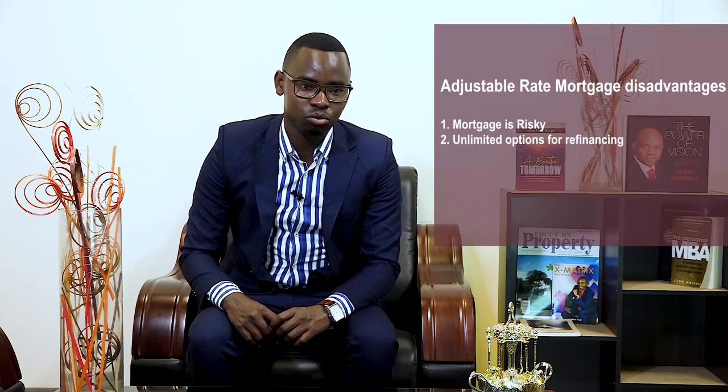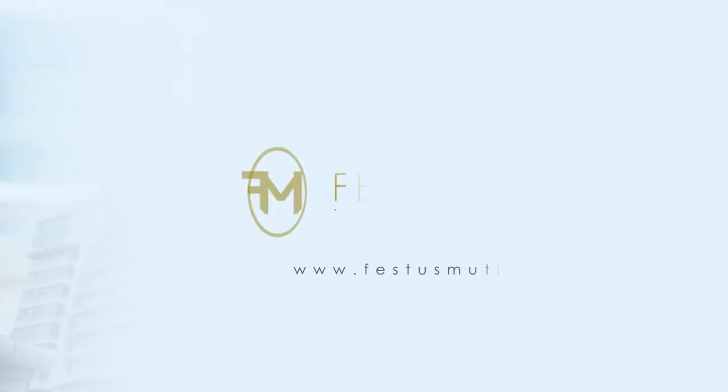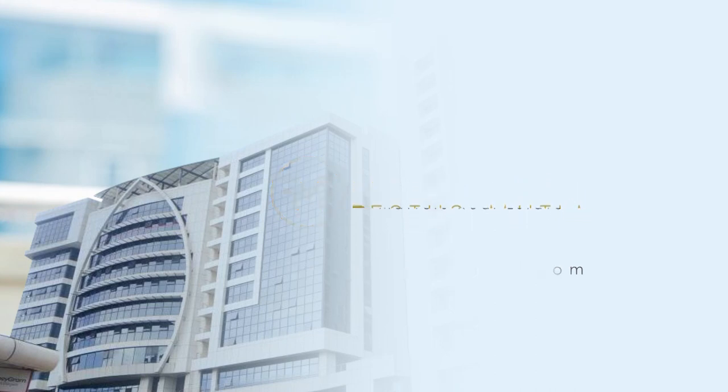Whether you are taking a fixed rate mortgage or adjustable rate mortgage, it depends on your finances and the rates in the market — and it is from that information that gives you the knowledge to make the right decisions on the kind of mortgage to take. On the next video, I want to look at the charges within a mortgage loan; there's the interest rate, but there are other charges associated with the mortgage loan. Thank you so much for watching — come back for the next video, which is very informative, especially if you are keen on taking a mortgage loan.